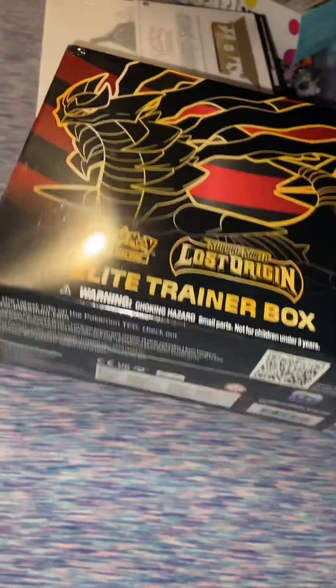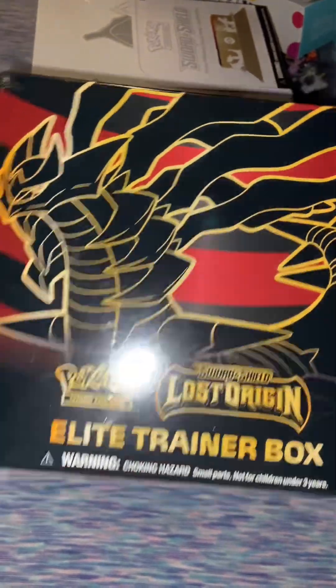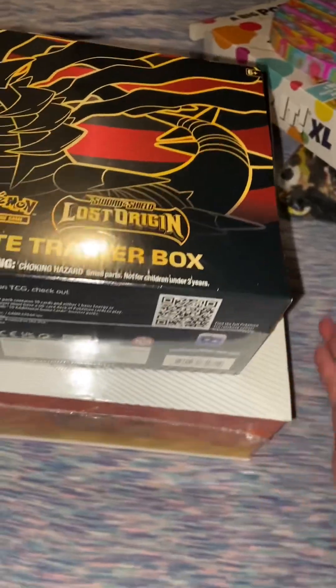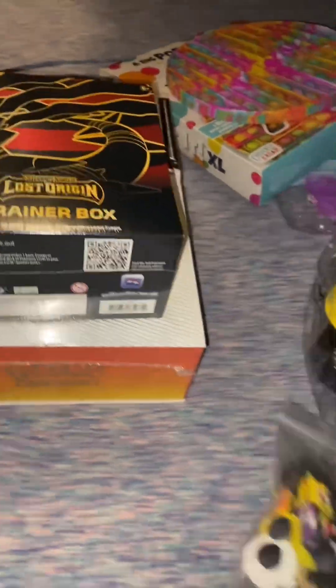Next is this Lost Origin Elite Trainer — it comes with 8 packs in it. I did ask for some Lost Origins, so this is really cool. I did get a lot of Pokemon stuff, by the way, because I love Pokemon.